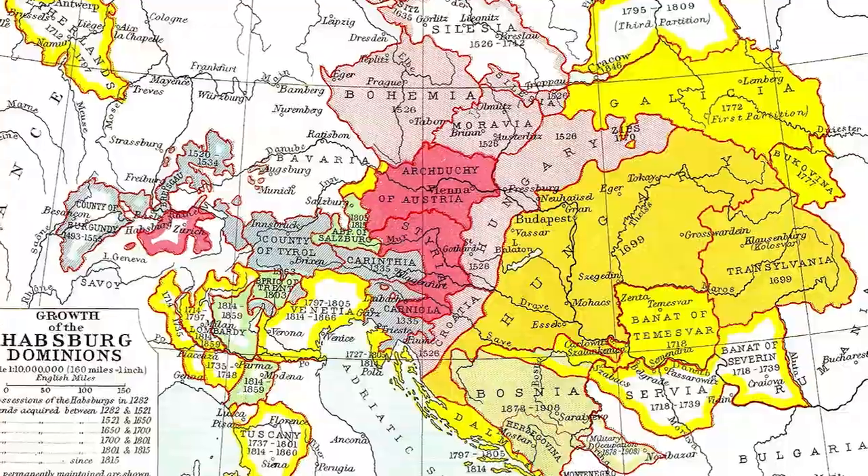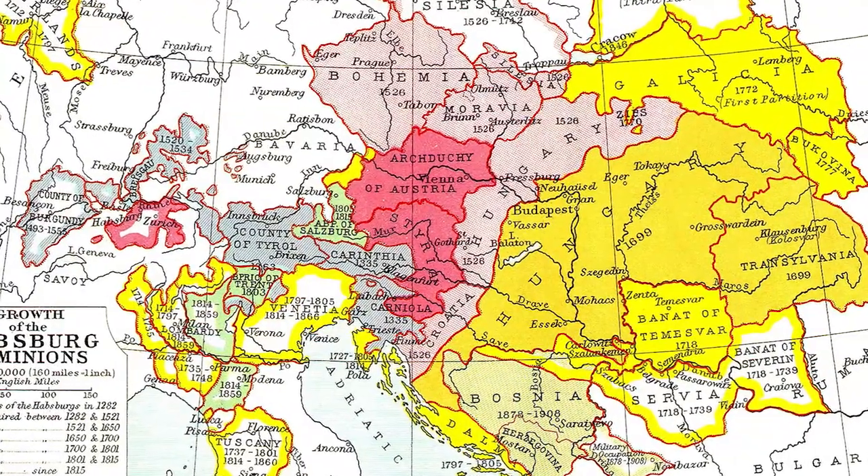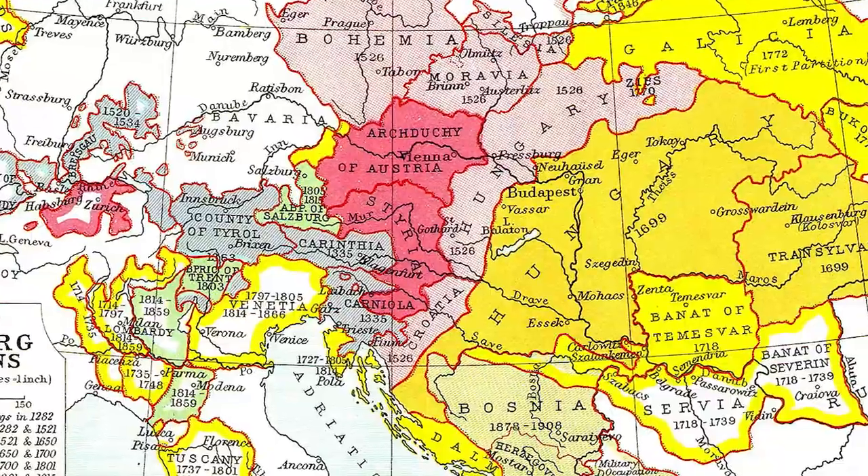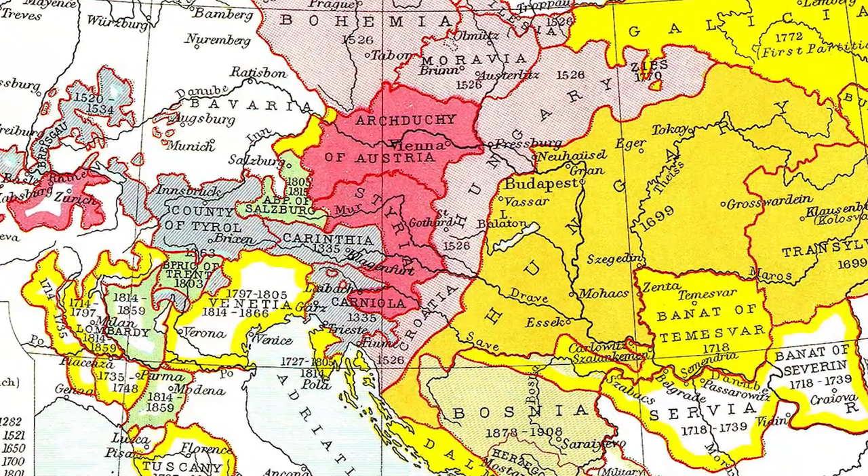The only daughter of the Burgundian ruler married an Austrian prince, and therefore the Low Countries that had been under Burgundian rule now came into the hands of the Habsburg Empire. The Habsburg was a mighty Austrian imperial family. The House of Habsburg would deliver the kings of Bohemia, Hungary, Croatia, Galicia, Portugal, and Spain.